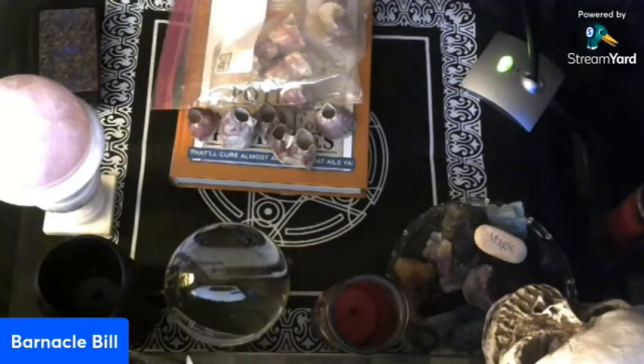Well, good morning everyone, and happy hump day. Today's segment is going to be a little bit shorter than usual, because I have very little to talk about other than the tarot readings.